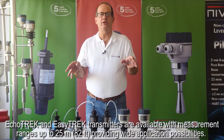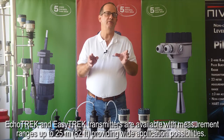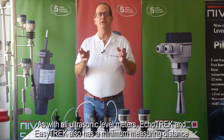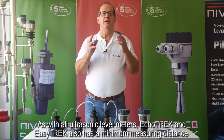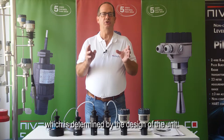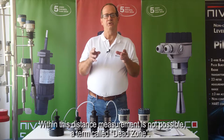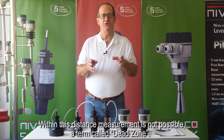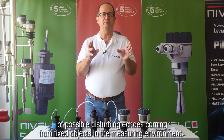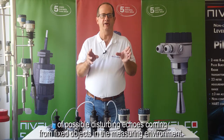ECHOTREK and EZTREK transmitters are available with measurement ranges up to 25 meters or 82 feet, providing wide application possibilities. As with all ultrasonic level meters, ECHOTREK and EZTREK also have a minimum measuring distance which is determined by the design of the unit. Within this distance, measurement is not possible — a term called dead zone. This distance can be extended by programming in order to avoid disturbing effects of possible echoes coming from fixed objects in the measuring environment.